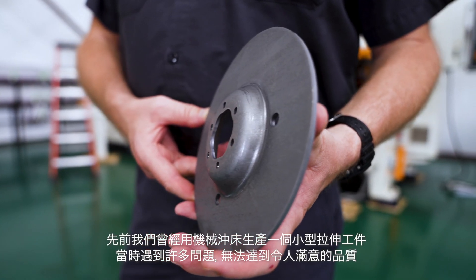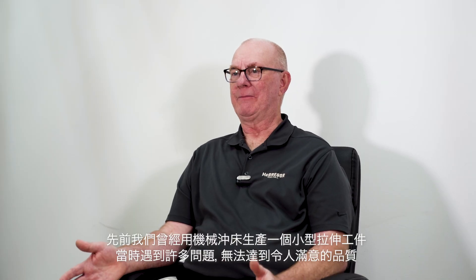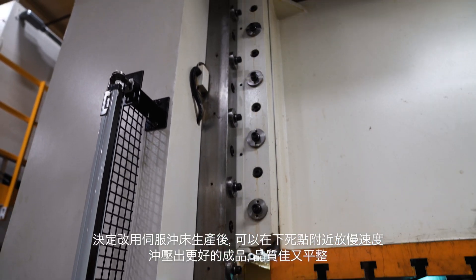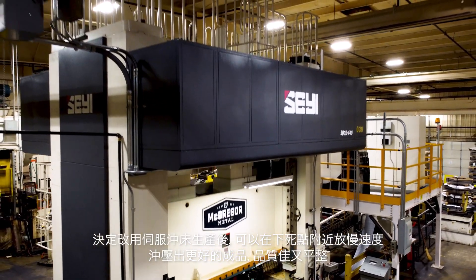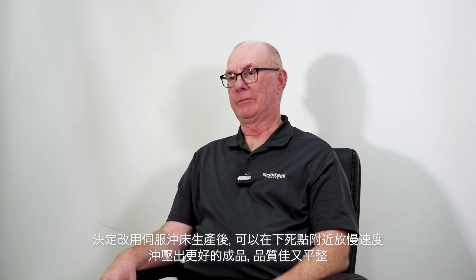We have a small little draw but we had a lot of problems with it — just couldn't make a really good quality part. So we decided to put it in a servo. When you're able to slow down at the bottom and then let it rest, we were able to produce a much better and very flat part.